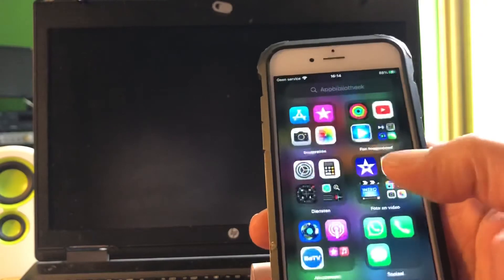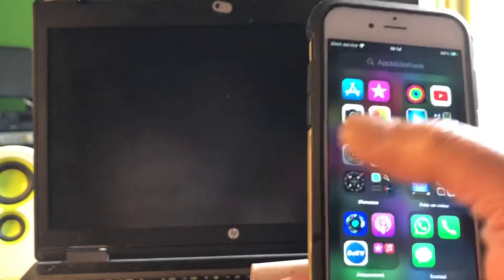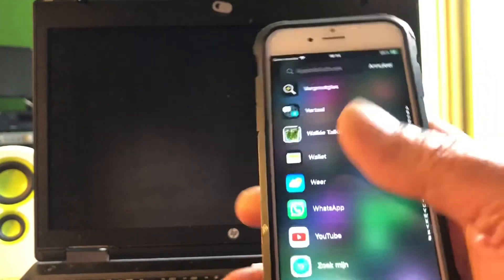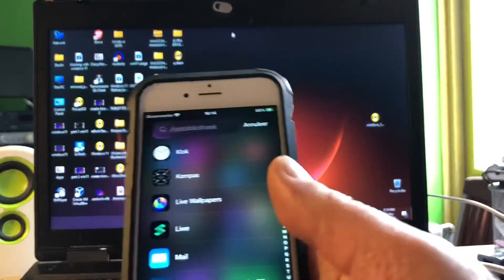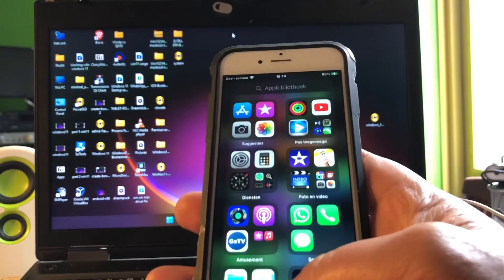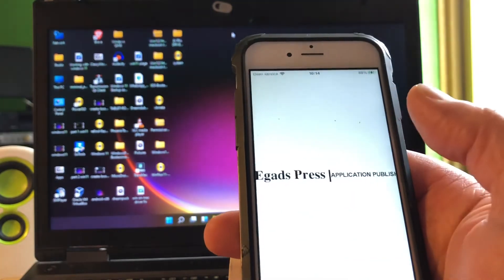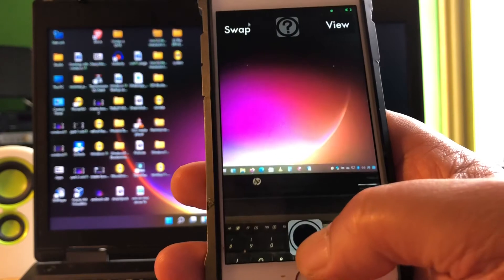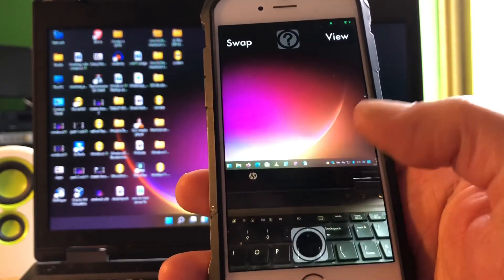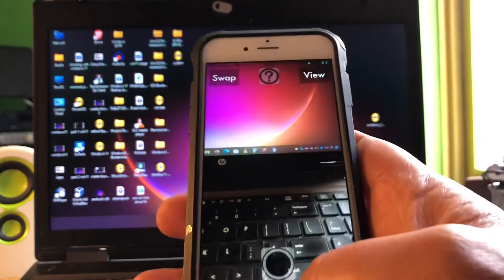Everything seems to work well. Looking all good. The phone is still a little bit warm but it should be okay. This is Double Take — but that is not working on iPhone 6S, not even on the iPhone X. You need an iPhone XR or higher for that.